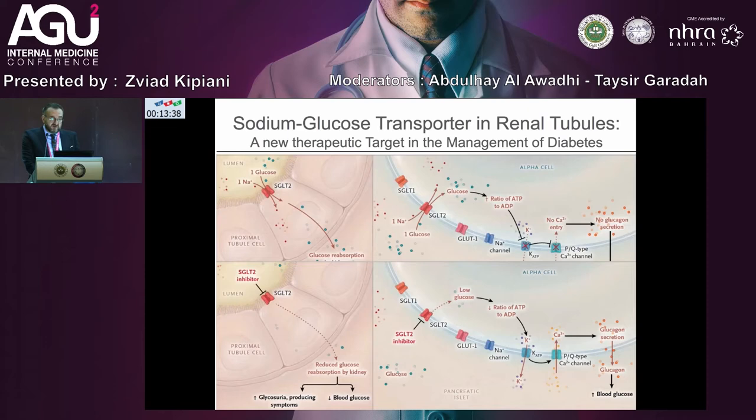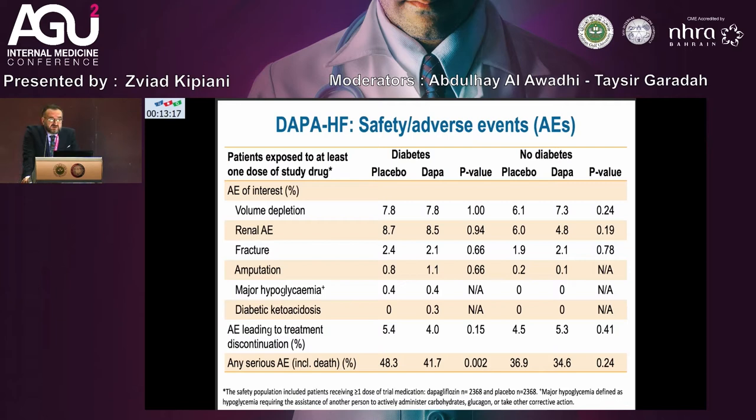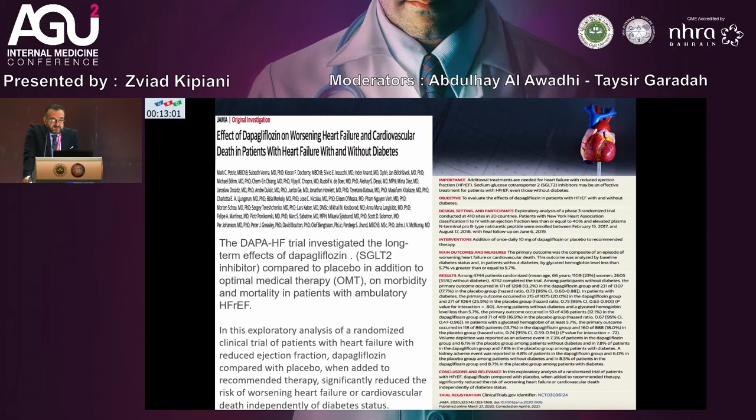Regarding empagliflozin, there is an original article from the New England Journal of Medicine on empagliflozin cardiovascular outcomes and mortality in type 2 diabetes showing that compared to placebo, heart failure hospitalization is decreased. A very important trial regarding SGLT2 inhibitors is the DAPA-HF trial, which demonstrated decreased death and heart failure hospitalization in patients with low ejection fraction, including those with and without diabetes.